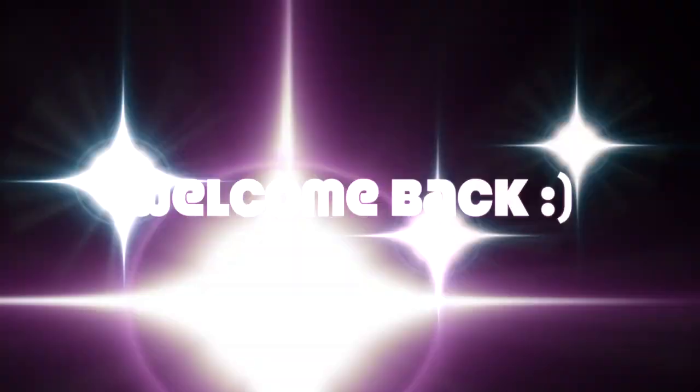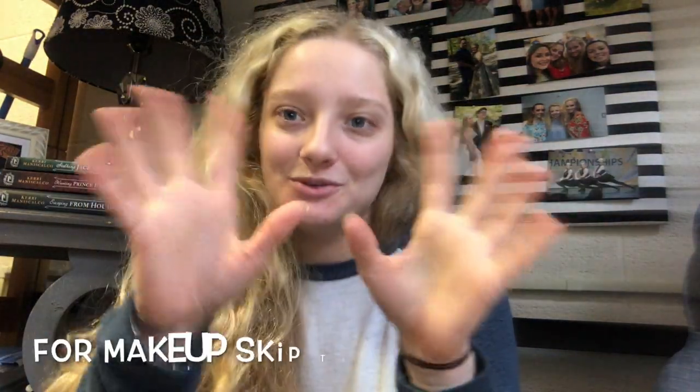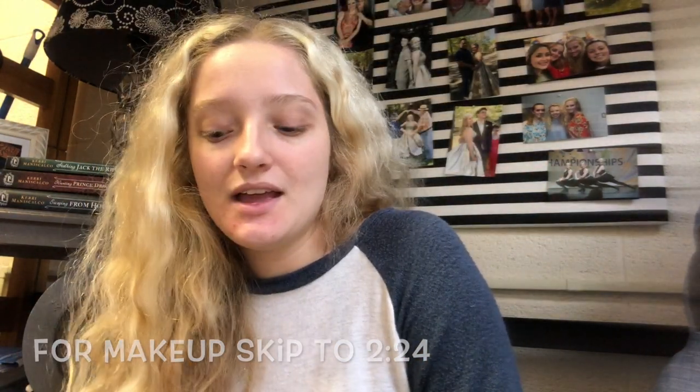Hi everyone, it's been a minute — I'm back. The last video I uploaded was my cool-toned look that I did here in my dorm, which is where I'm filming now. It is February 8th and I am a month into my second semester here in college. It's super exciting and fun; I really love my classes this time around, and I just wanted to do a little quick update.